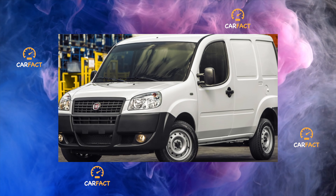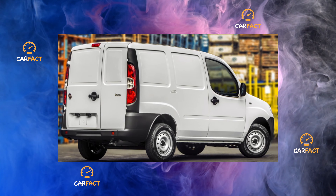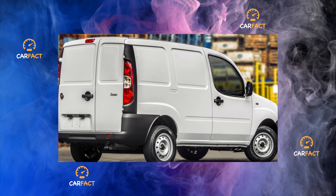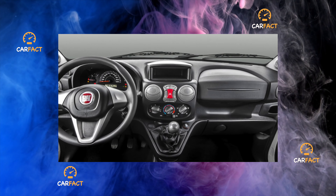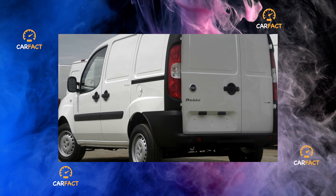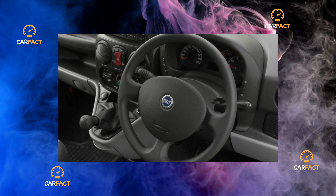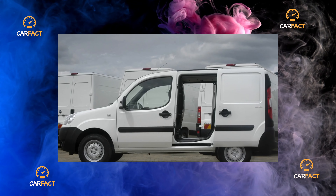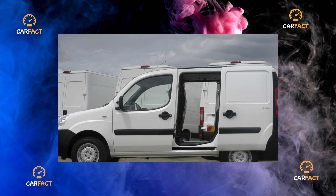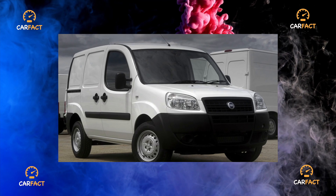Cargo versions have a minimum of glazing — even the rear can be a solid panel. Among the Doblos imported from abroad, there are often instances converted from trucks, which clever businessmen pass off as passenger versions. The fact is that customs clearance of trucks is cheaper, and they are sold at the price of more expensive modifications. It is easy to identify a fake by the VIN number. Passenger and freight versions are distinguished by the presence of side windows and glass in the rear-hinged doors. The rear of the cabin is sheathed and equipped with a second row of seats, and the trunk is separated by a metal grille.